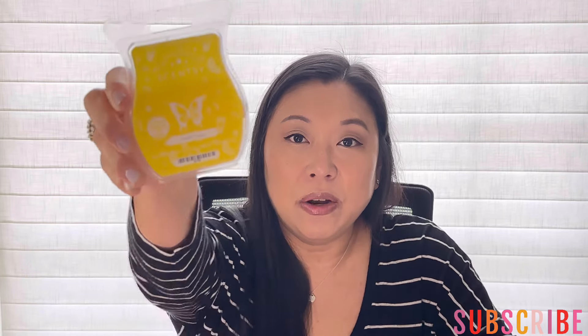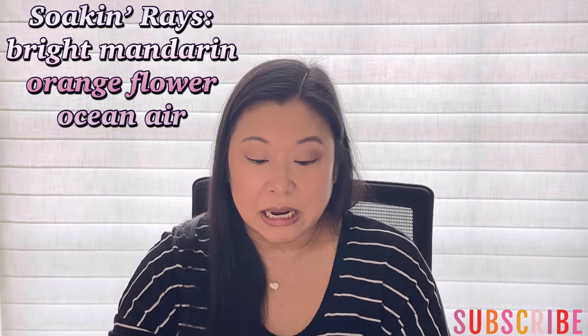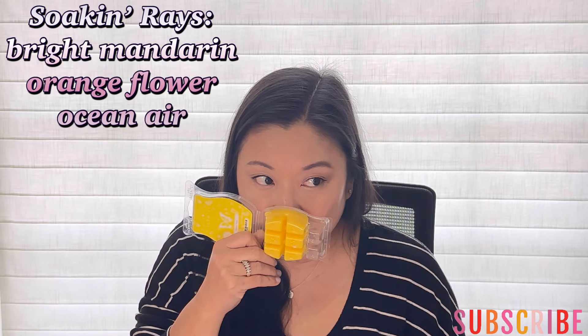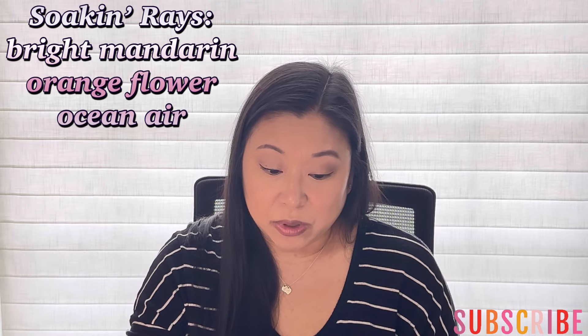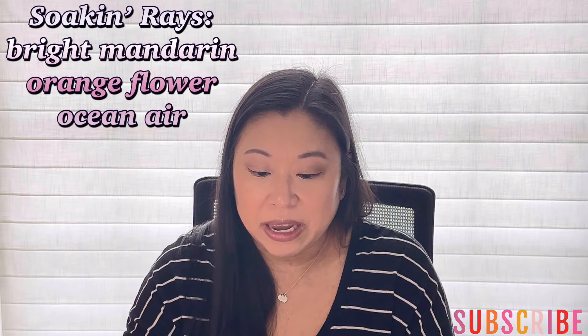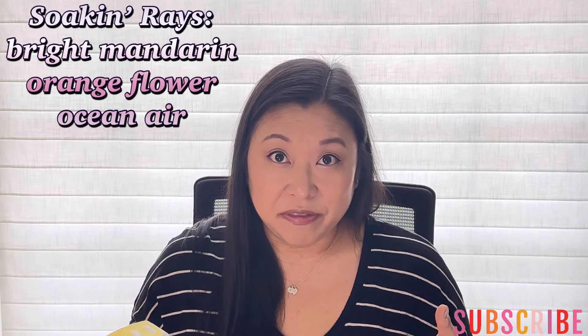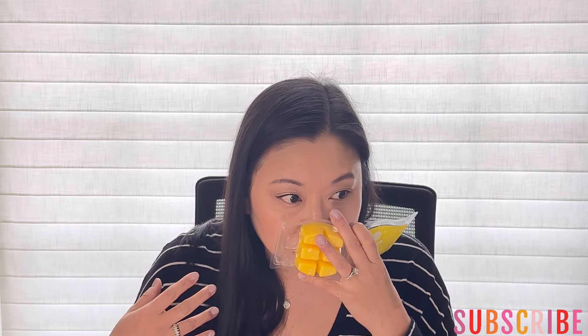Then I have Soak and Raise and I love this bar. I melted this in my office last week and I'm obsessed. It's kind of just like that beachy sunscreen. It kind of gives me like a Bobby Brown Beach vibes. I love that — I used to wear that perfume all the time when I was younger. It's just a really nice, sunscreeny type of scent. And this did so well, so I'm so excited to warm it again.